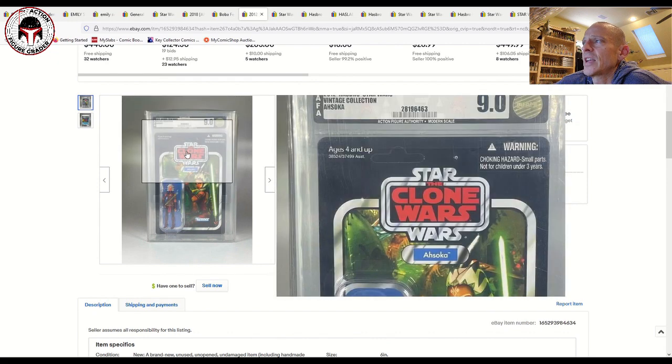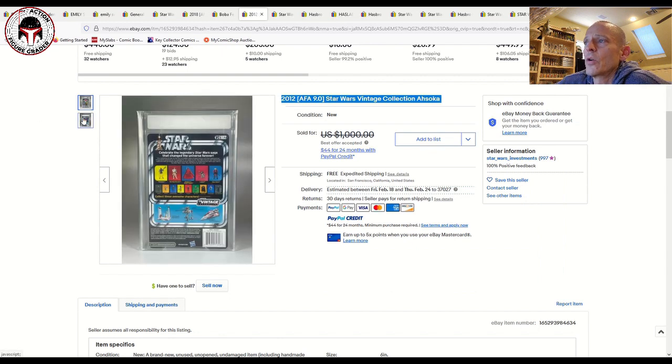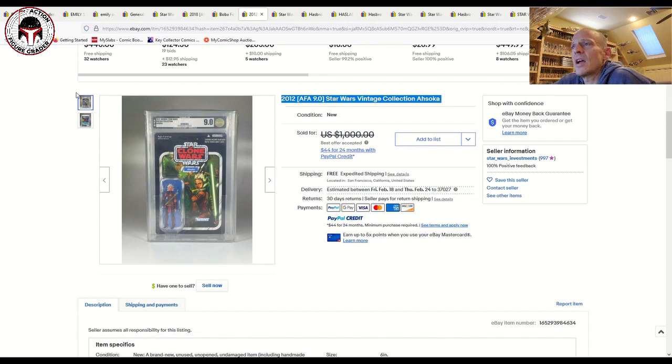That Ahsoka was a US card back, unpunched — a very nice example. Listed for 1,000 dollars, it sold for 950. That's VC102. Even knowing that Ahsoka is coming back on a new reissue card back, VC102 in high grade is still getting pretty good money. It's certainly not as high as where it was — we saw 1,700, even 1,800 in some Facebook groups for a CAS 95 grade Ahsoka — but we're still pushing a thousand dollars for a nice high-grade AFA example.